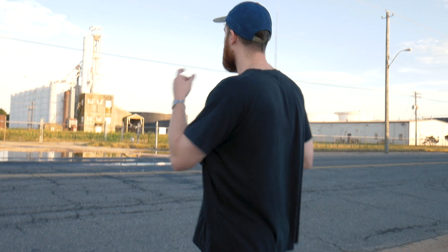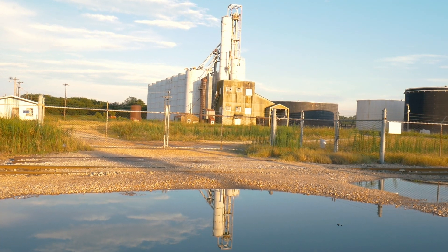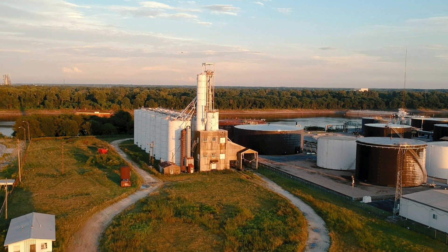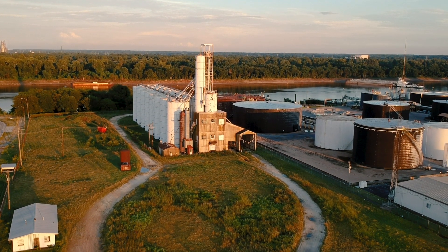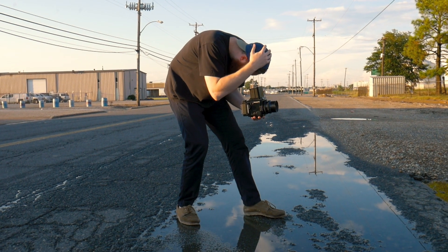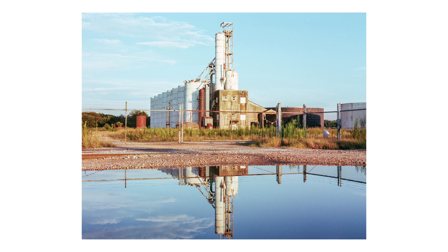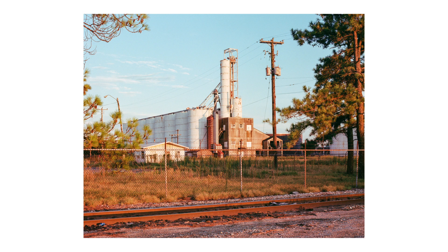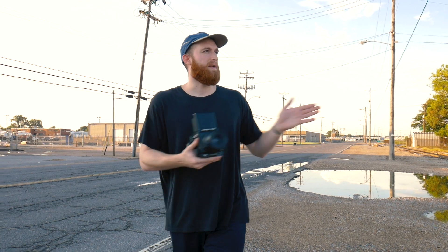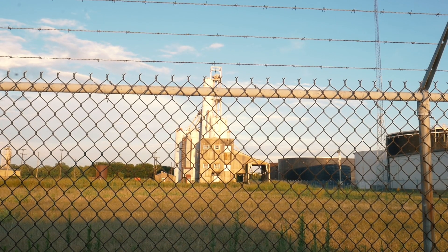We got that puddle shot, and right behind us is this massive structure. The sun's hitting it perfectly, and there's just a huge puddle right in front of it, so I'm gonna try to play with some reflections over here too. I'm still pretty excited about this structure for our composition. I kinda want to get a more symmetrical shot — most stuff out here is behind a fence, but I'm just gonna use this fence as a foreground. It'll be out of focus, but it'll just be kind of a pattern over the whole photo.